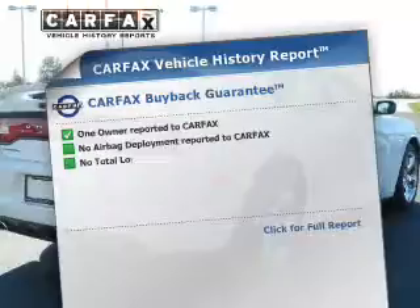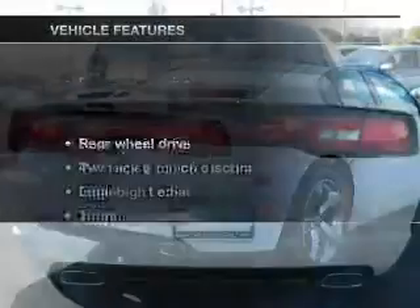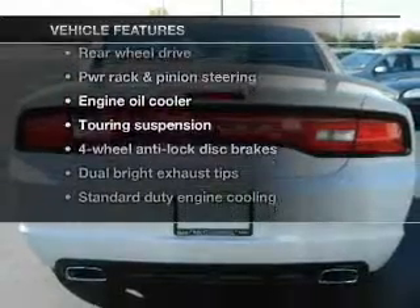Know the history on this ride and greatly reduce your buying risk with the included Carfax Vehicle History Report. Let's enjoy these notable features that are included in this vehicle.